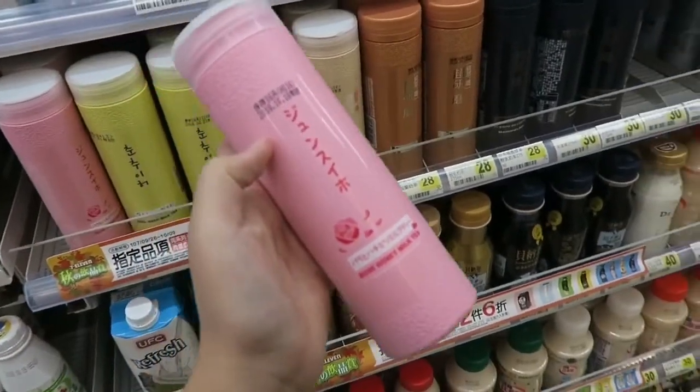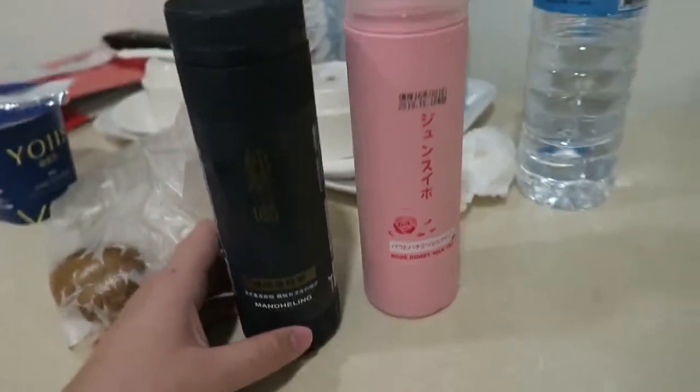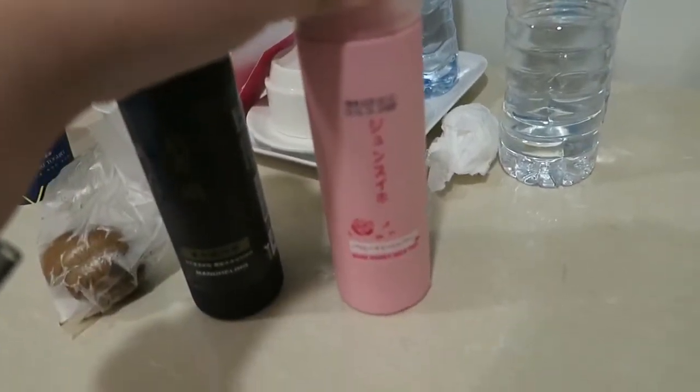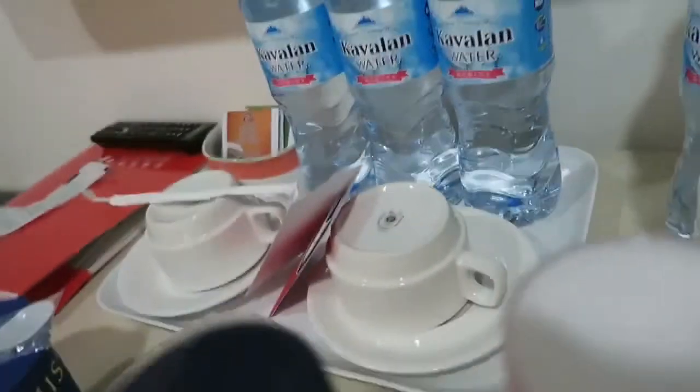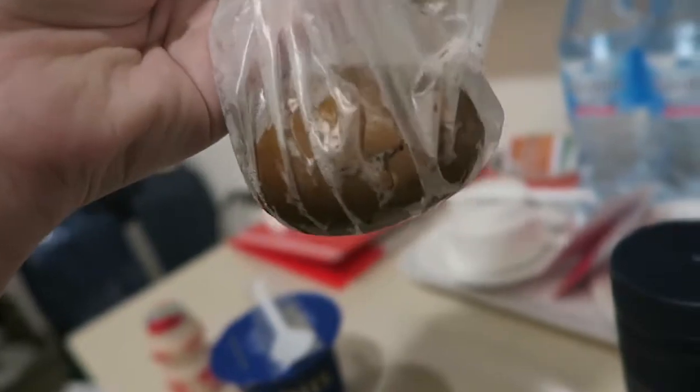I'm finally back in my hotel room! I'm back from 7-Eleven and I'm going to show you guys what I bought — some Taiwanese stuff. So first, I bought two of the milk teas: this one is the Mandeling and this one is the rose milk tea. My mom bought herself a yogurt, and I also bought this tea leaf egg. We already tried it at Sun Moon Lake — the original Ama one — but we're going to try the 7-Eleven version as well.